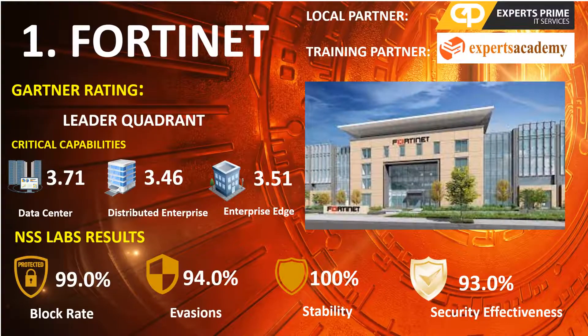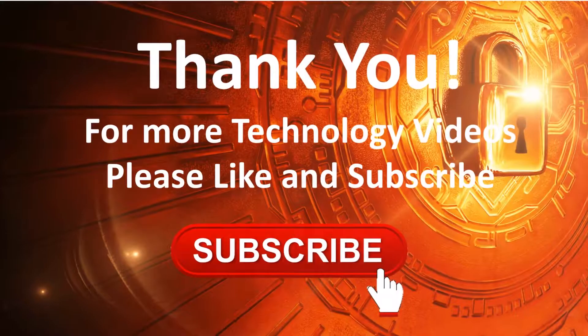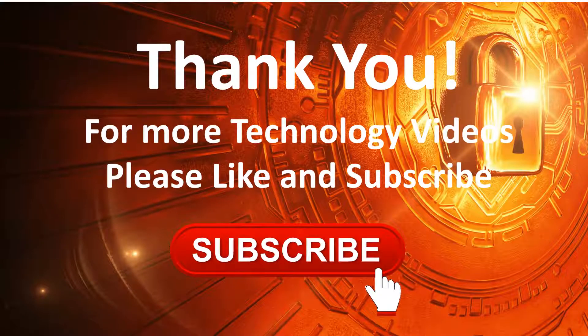Ranked 1st is Fortinet, in the 2020 Gartner NGFW Leaders Quadrant, with scores of Data Center 3.71, Distributed Enterprise 3.46, and Enterprise Edge 3.51. NSS Lab results: Block Rate 99.0%, Evasions 94.0%, Stability and Reliability 100%, and Overall Security Effectiveness 93.0%. On the next video, we will evaluate the best endpoint protection solutions. For more technology videos, don't forget to like, share, and subscribe.